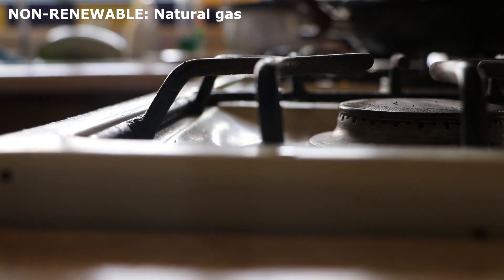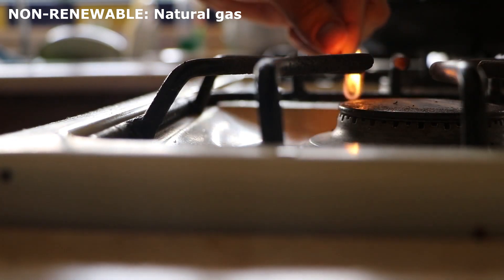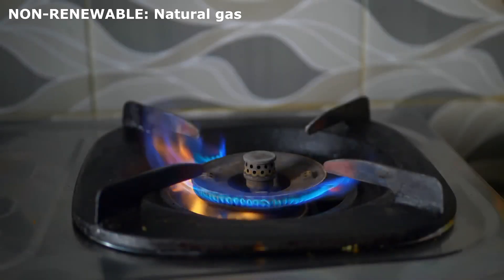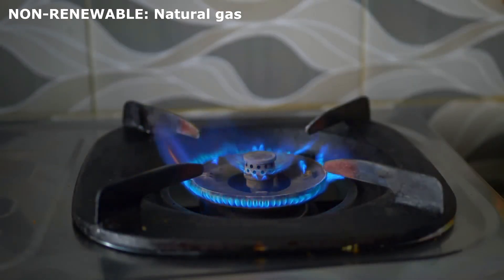Natural gas. A cleaner fossil fuel than coal and oil, but it is still limited. It is used for cooking, heating, and producing electricity.